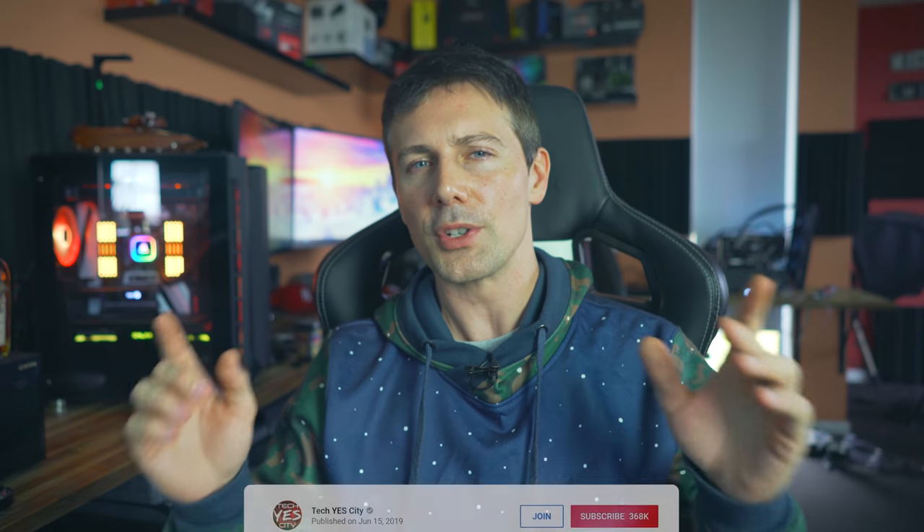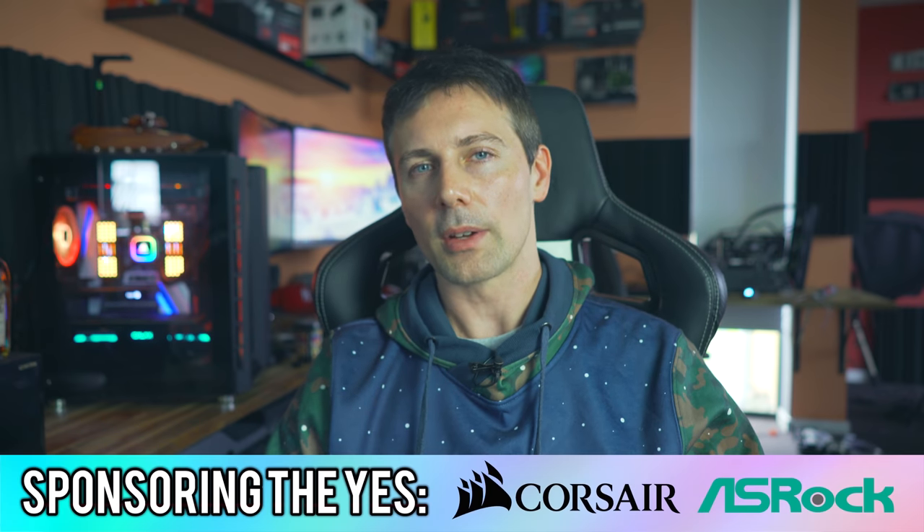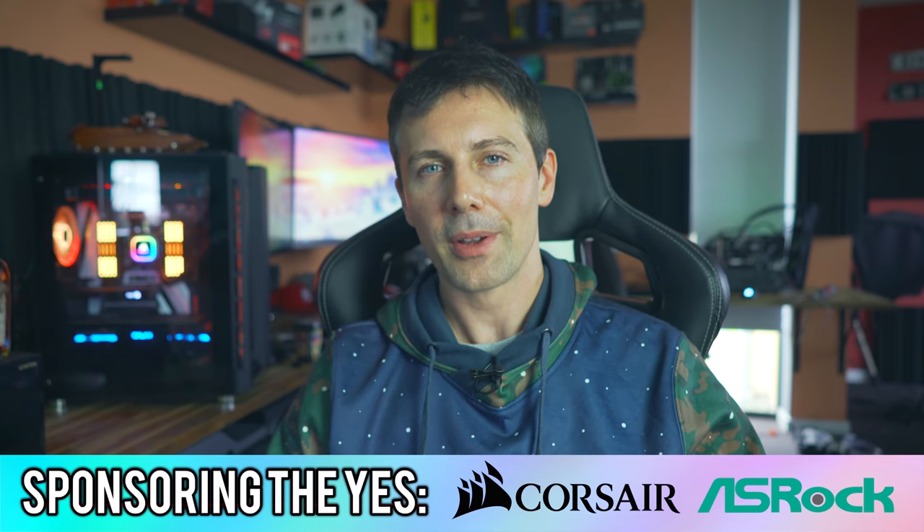I hope you enjoyed this video. If you did, be sure to hit that like button. Let us know in the comments section below what you think about my advice. Do you have a different strategy going into Zen 2? I love reading your thoughts and opinions. Hit that sub button, ring the bell on the way out, and I'll catch you next time. Peace out.